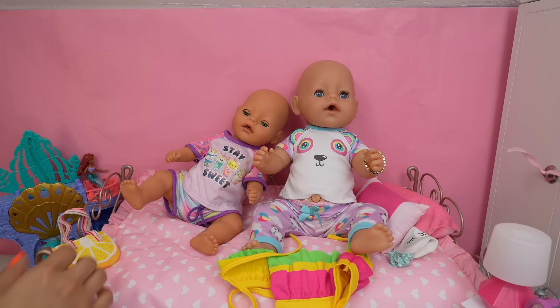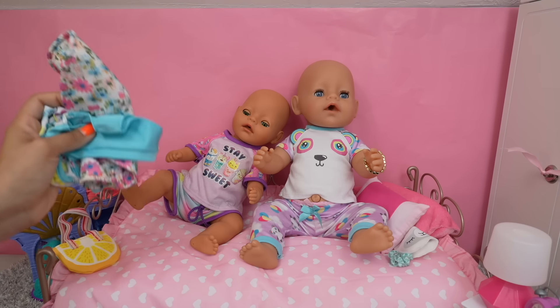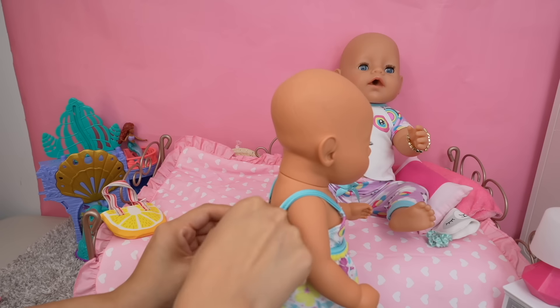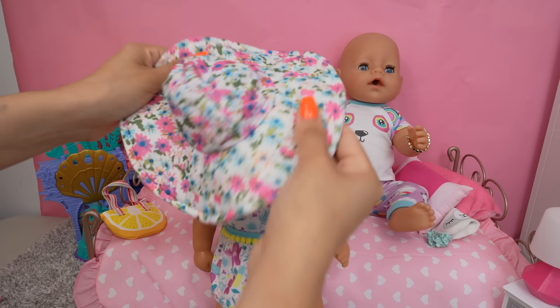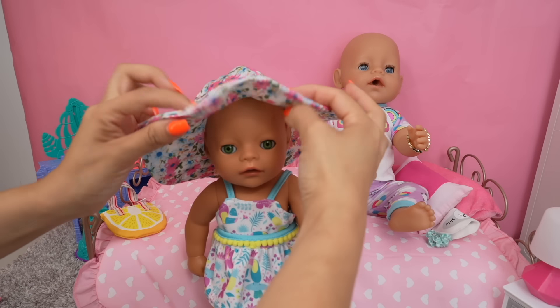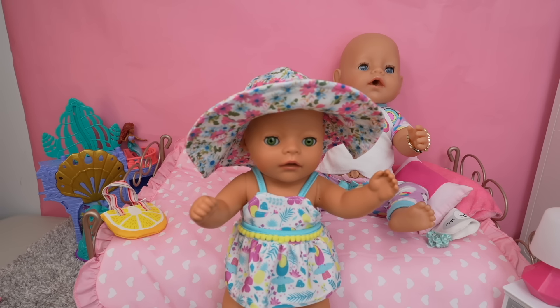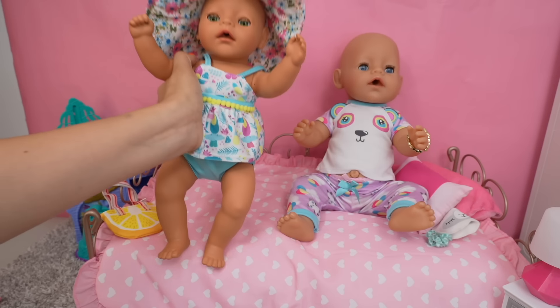Since we have lots of swimsuits, I figured the girls could pick out whatever they wanted to wear, so let's change the girls into their swimsuits. Let's begin with Bria — there is her swimsuit, and she picked out this hat. Oh, she looks adorable! Are you ready to go swimming? Okay, let's get your sister ready.